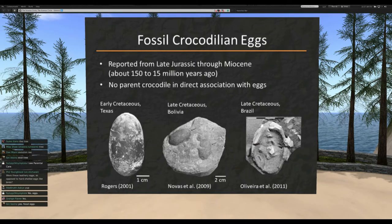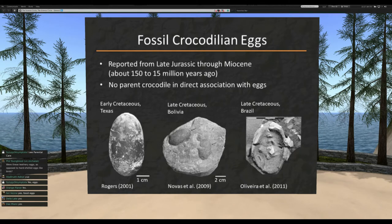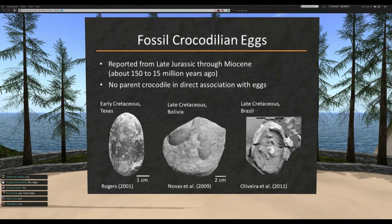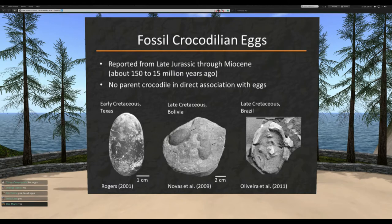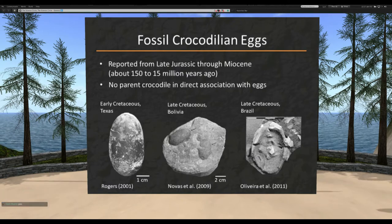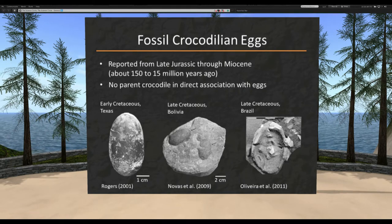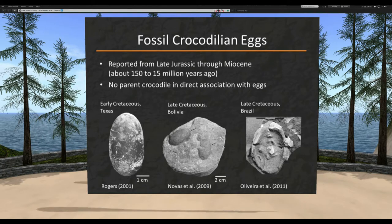When we look at the fossil record of crocodile eggs, there are actually quite a few. They range from the middle of the age of the dinosaurs through well after the mass extinction, with many sites from around the world. They seem to have a similar shape, style, and pattern to modern crocodile eggs. However, there were no cases of direct association with a parent like we see in dinosaurs — not because it didn't happen, but because this is just a very unusual circumstance requiring special geological conditions to preserve.